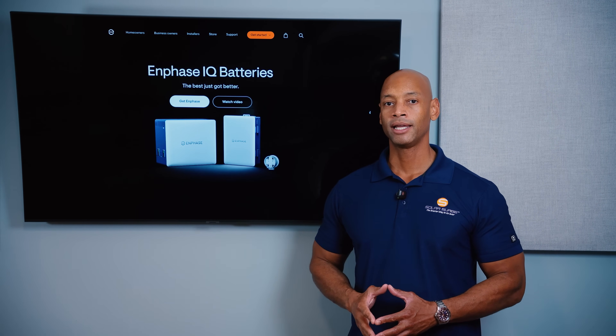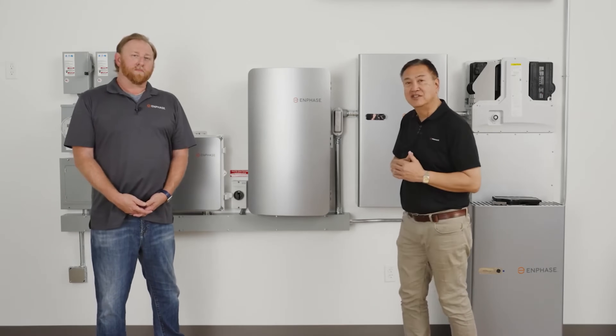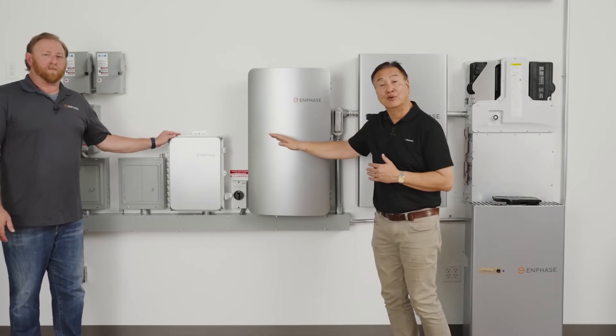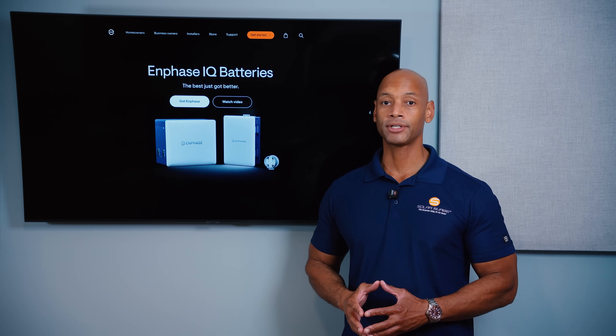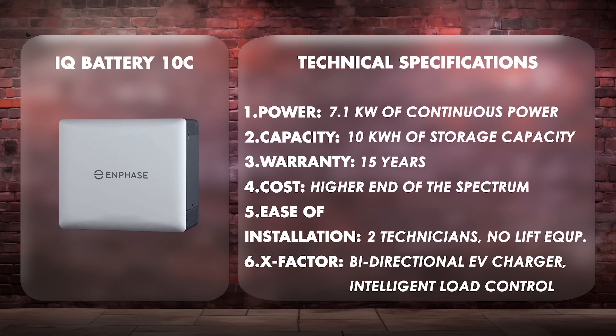For the X-Factor, I'm giving Enphase plus three additional points for the innovative features available on the Enphase platform. Since it's a proprietary closed system, you'll be using Enphase equipment end-to-end — micro inverters, switchgear, monitoring, all of it. Enphase is working on bi-directional EV charging; we saw a prototype demonstration a couple of years ago. They're also promising generator support sometime in 2026.